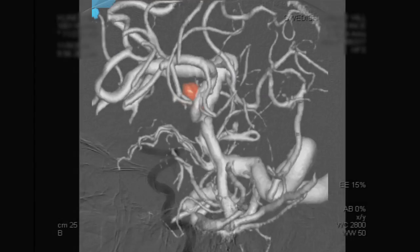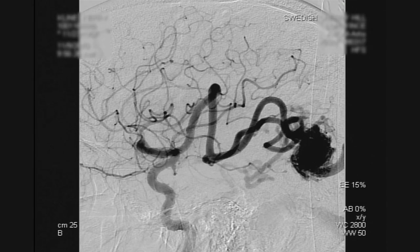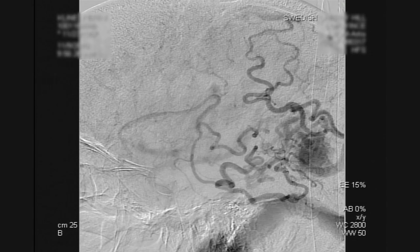We can also treat aneurysms in the brain, as well as tangles of blood vessels in the brain, which we call arteriovenous malformations.